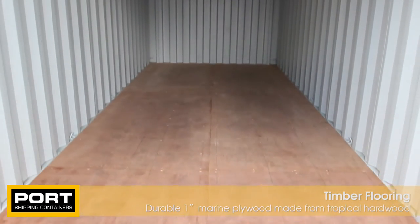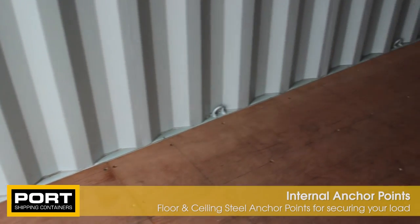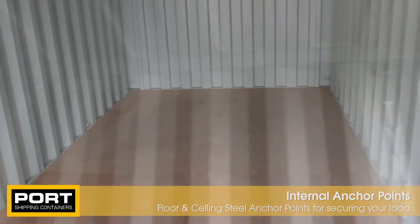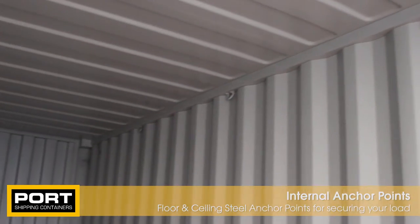Inside your container you will find durable timber flooring and a number of steel anchor points welded to the floor and ceiling of the container. The anchor points are used for tying down your cargo if transporting by road, rail or sea, and ensure your goods are secure in transit.